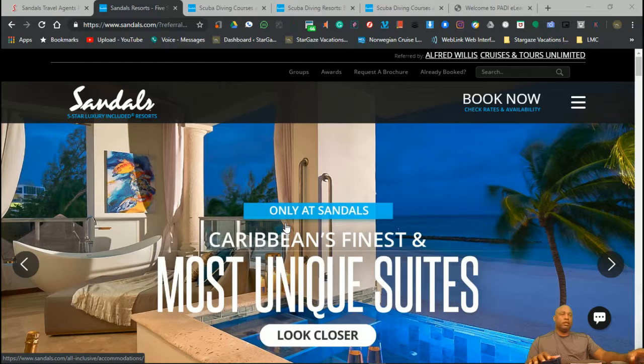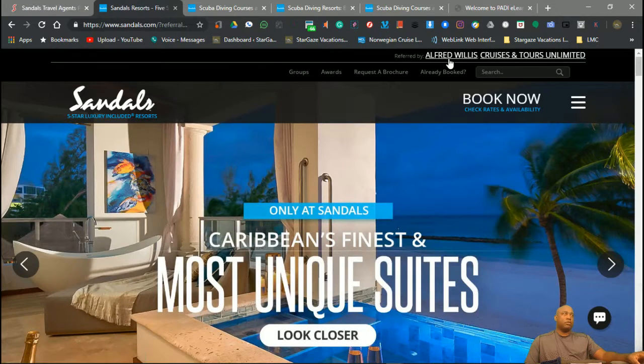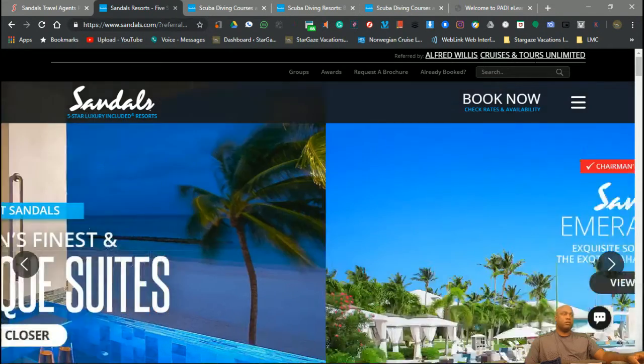There's a small limit, but basically all the scuba that you want. I'll send you guys this link — it gets you to our private page. You'll see my name up there, along with our host agency, Cruising Tours Unlimited.